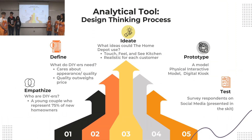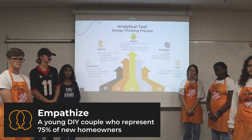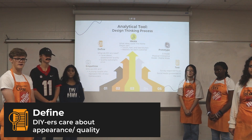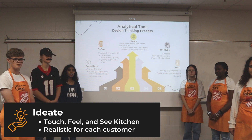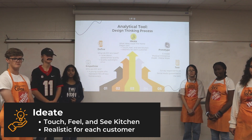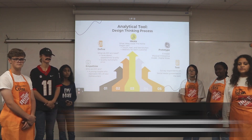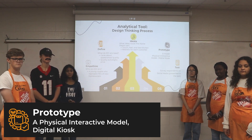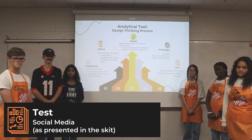Here's a summary of how we used the design thinking process. During the empathize step, we researched Home Depot's customers and chose DIYers to focus on. In the define step, we identified that DIYers care about appearance and quality and believe quality outweighs price. In the ideate step, we determined that Home Depot could use a touch, feel, and see kitchen experience that is realistic for each customer. The prototype step involved creating a physical interactive model and a digital kiosk concept. The test step involves using surveys on social media.